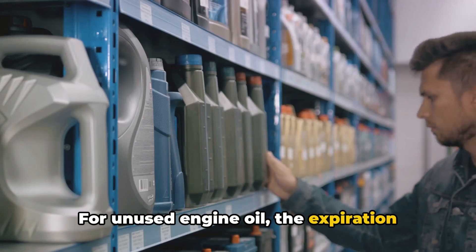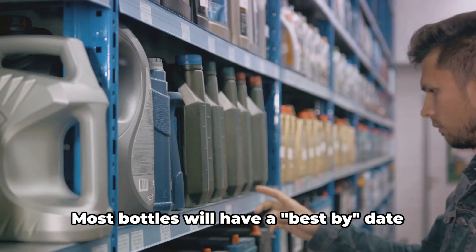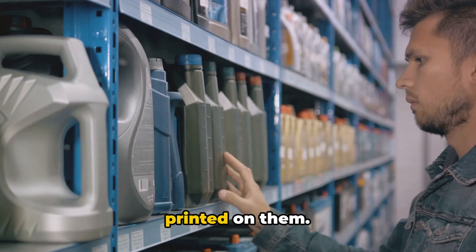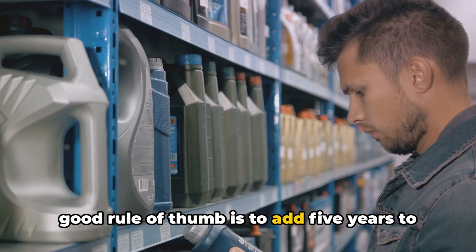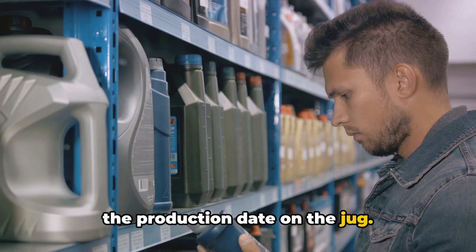For unused engine oil, the expiration date is your best friend. Most bottles will have a best-by date printed on them. If you can't find an expiration date, a good rule of thumb is to add five years to the production date on the jug.